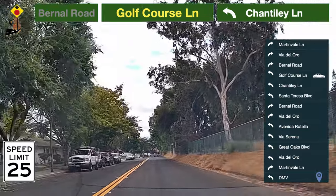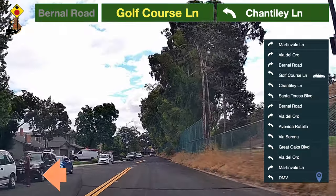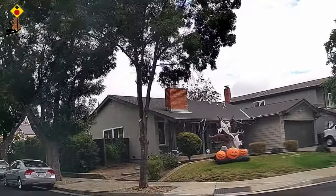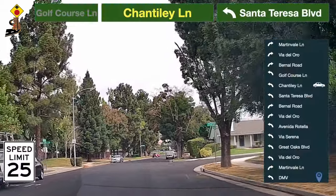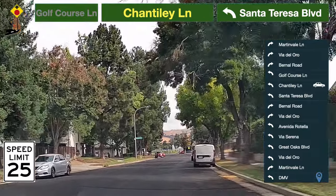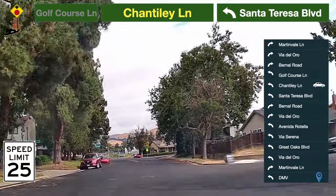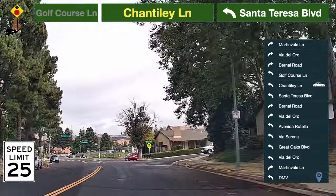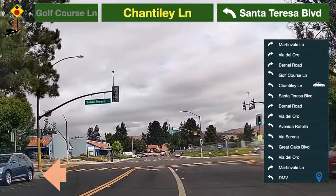Be prepared to turn to Chantilly Lane. The speed limit here is 25 miles per hour. Be prepared to turn. Take a left turn to Santa Teresa Boulevard.